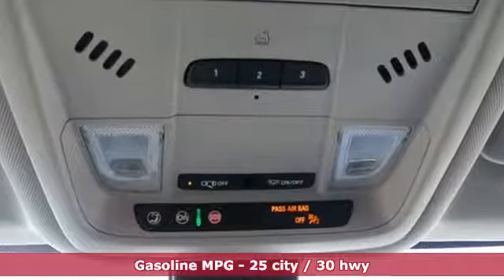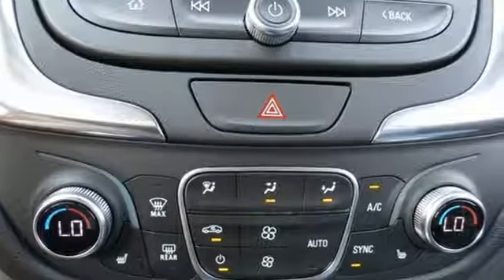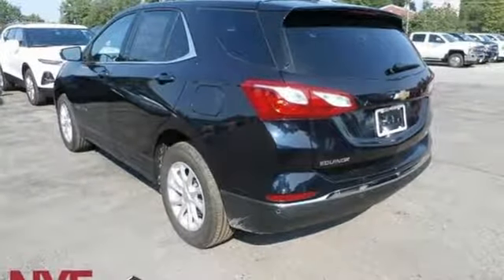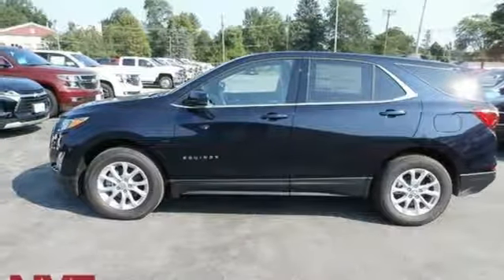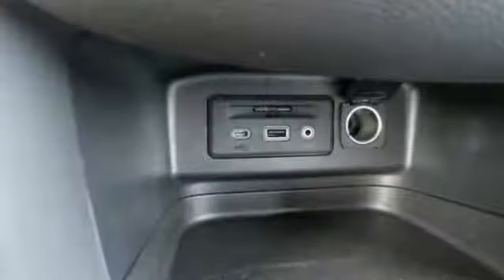Streaming audio, power heated mirrors, dual zone climate control, configurable instrument gauges, doors and push-button start proximity key, front heated bucket seats, automatic transmission, active grille shutters, gas pressurized shocks and intercooled turbo inline four-cylinder engine.